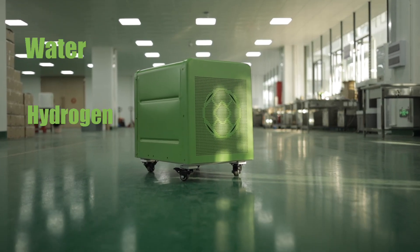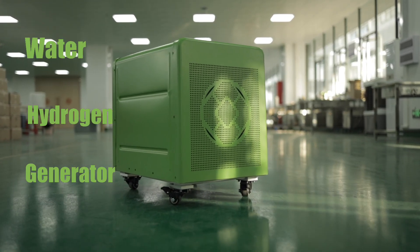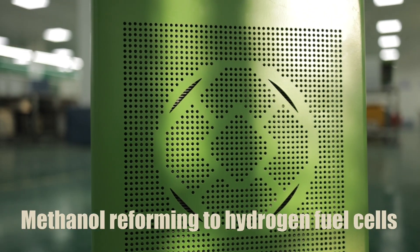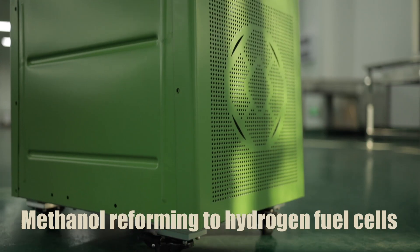Water Hydrogen Generator. Methanol reforming to hydrogen fuel cells.